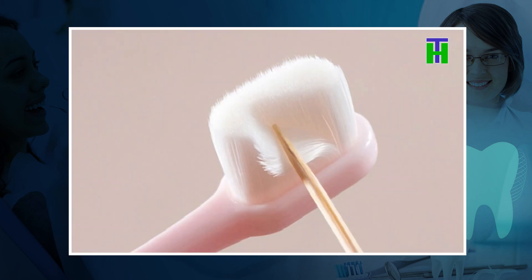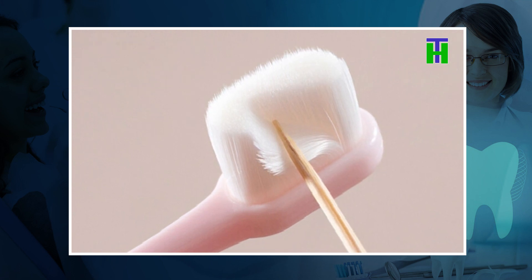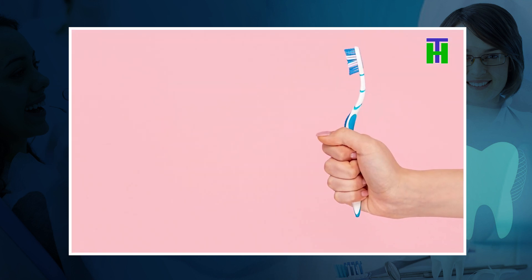Usually, in the younger group of people, we use soft to medium bristles. When a little bit older, we use a soft bristles toothbrush.